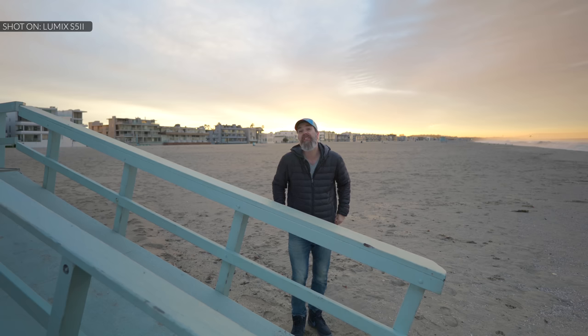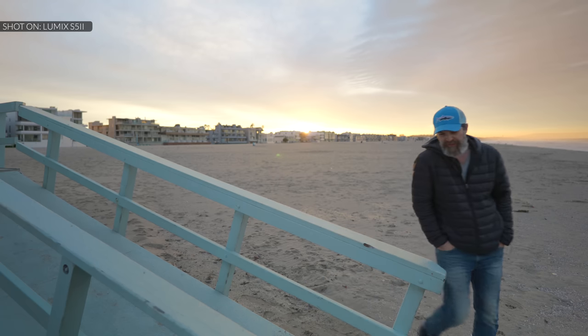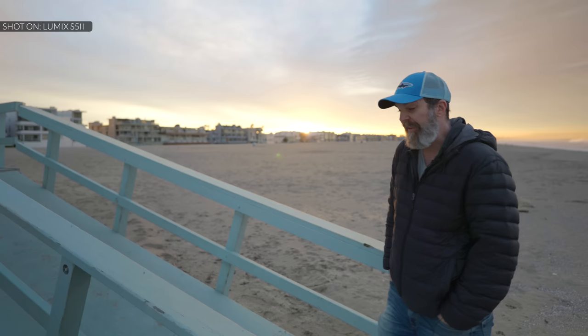Just like my good friend Gerald says: no money changed hands, they don't get to see this video before it's released, they will be seeing it with you, they have no influence on what I'm saying, and there are no limitations on what I can or cannot say. Also, I'm shooting 99% of this video with this camera, and if the autofocus is not performing as they're claiming, you'll be able to see it in this video.